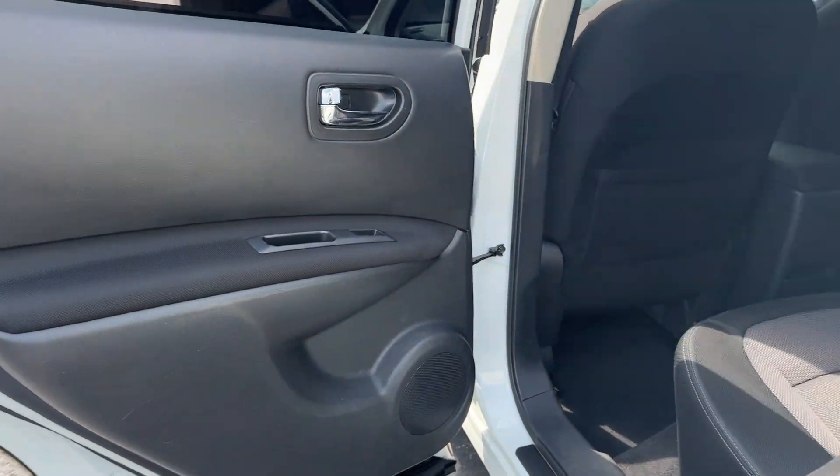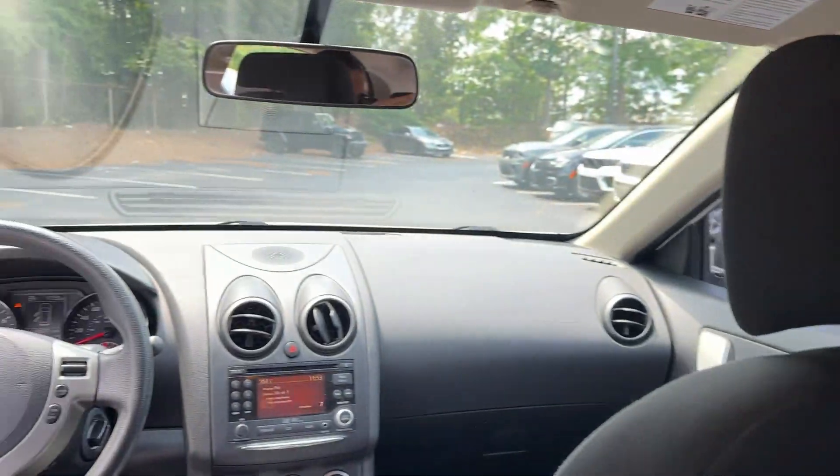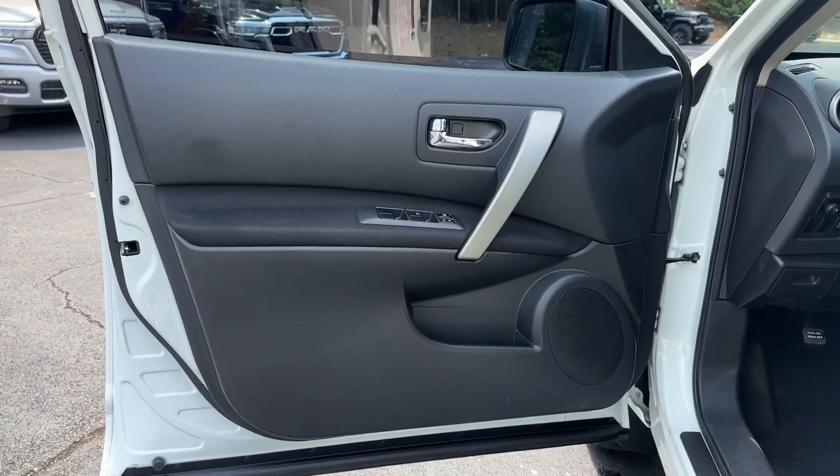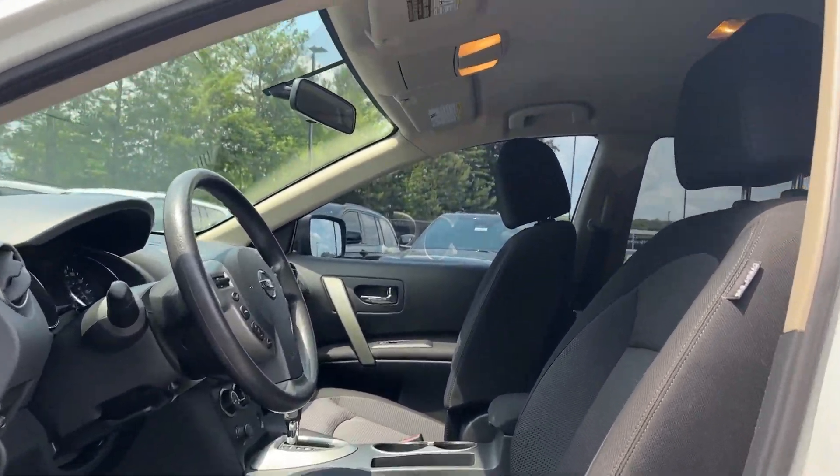Keyless entry, backup camera, keyless start, satellite radio, Bluetooth connection, alarm, aluminum wheels, steering wheel audio controls, power driver seat, stability control.